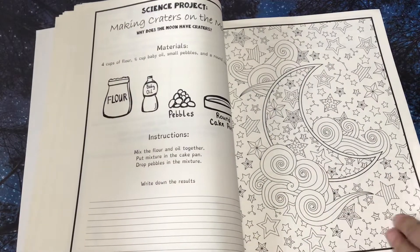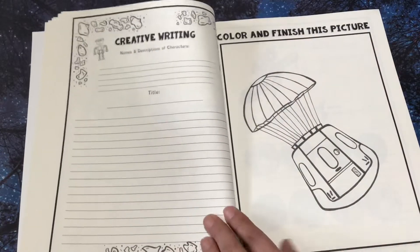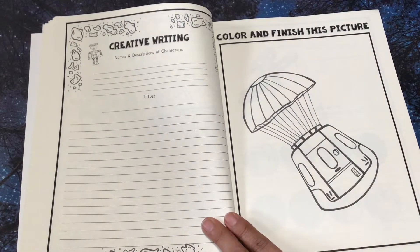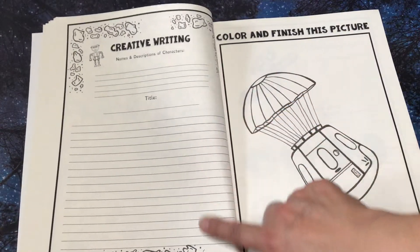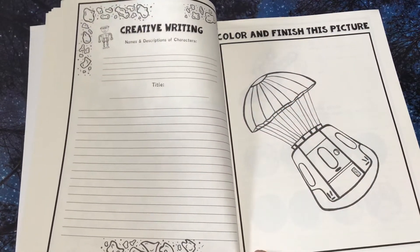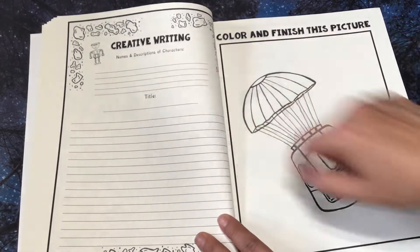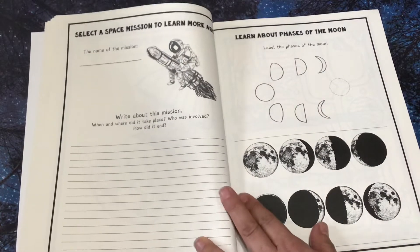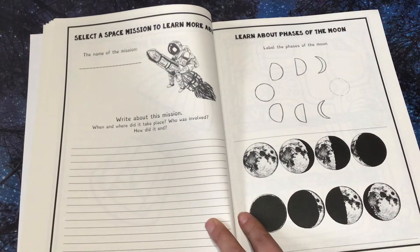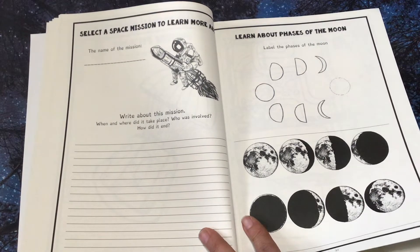Science project. This is beautiful. Creative writing — names and descriptions of characters is what they would do here. Then write a title, and then write their story. I could write about this little guy there. Select a space mission to learn more about — write about the mission: when and where did it take place, who was involved, how did it end?